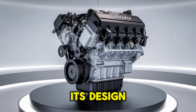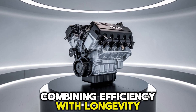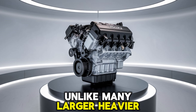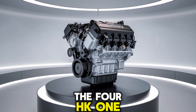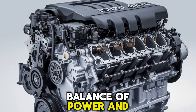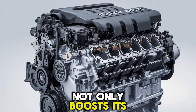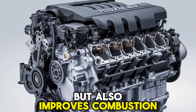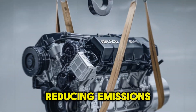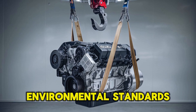It all starts with its design philosophy, combining efficiency with longevity. Unlike many larger, heavier engines, the 4HK1TC offers a perfect balance of power and fuel economy. Turbocharging not only boosts its horsepower and torque, but also improves combustion efficiency, reducing emissions, a critical factor in today's strict environmental standards.